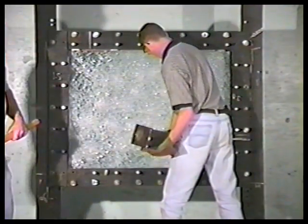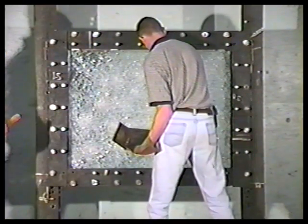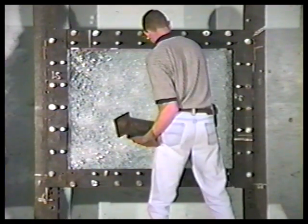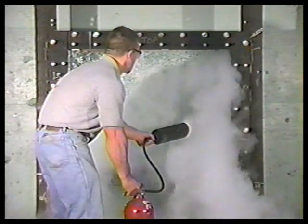Level 1 high safety glass is usually made up of 5/8 inch glass clad polycarbonate. It takes about 30 minutes for a perpetrator to gain entry. Level 1 glass effectively stops .22 caliber and .38 special bullets.